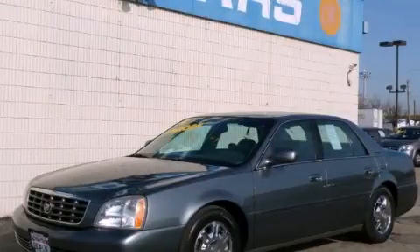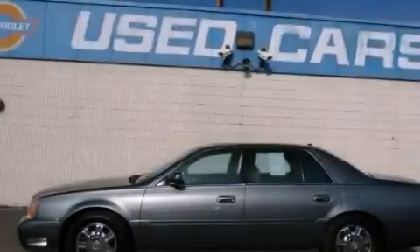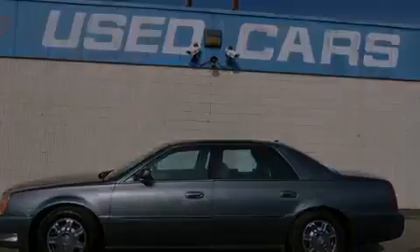This is a 2004 Cadillac DeVille. It features a 4.6-liter, eight-cylinder engine and an automatic transmission.